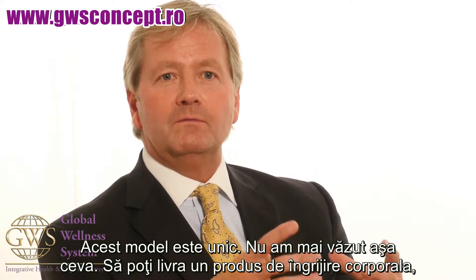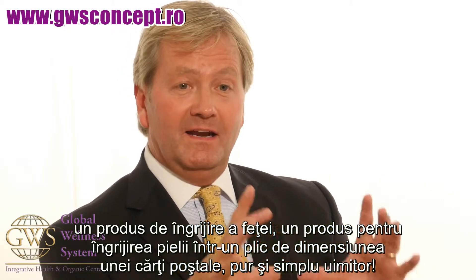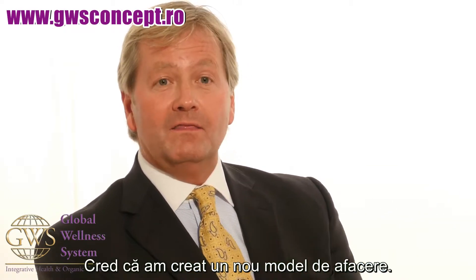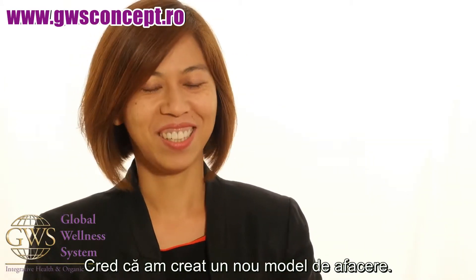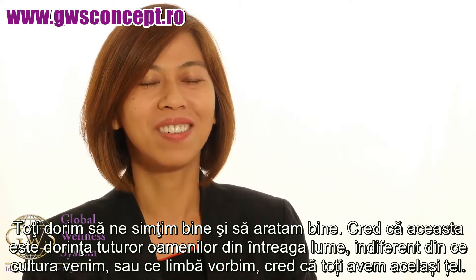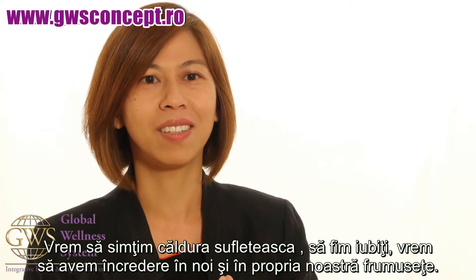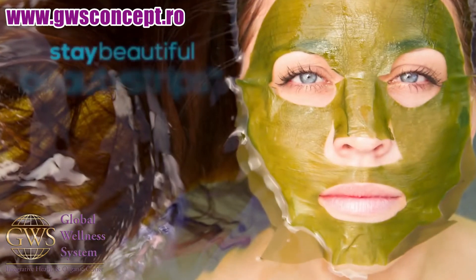Being able to ship a personal care product, a facial skin care product, in an envelope the size of a greeting card — it's unbelievable. I think that we're a category creator. We all want to feel good, we all want to look good. I think that's everybody's wish around the world — it doesn't matter what culture, what background, what language you speak. We all have the same goal: feeling warm, feeling loved, feeling confident, feeling ourselves within our own beauty.